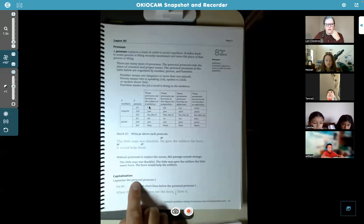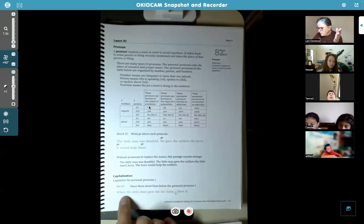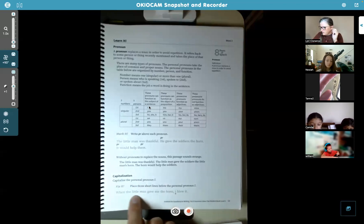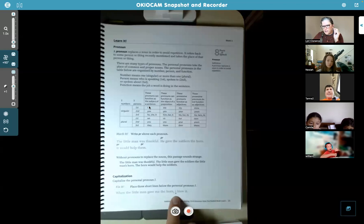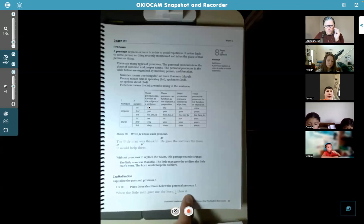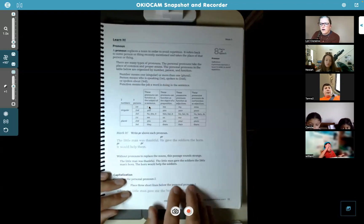And then capitalization: there is another personal pronoun, 'I.' Anytime you use 'I' by itself, you always capitalize it — you probably already know this. In this book, they made mistakes on purpose for you to find. So when you see 'I' and it's not capitalized, you need to put three little lines underneath it to show that it should be capital. This example at the bottom says, 'When the little man gave me the horn, I blew it' — so 'I' should be capitalized. Any questions about this page so far?